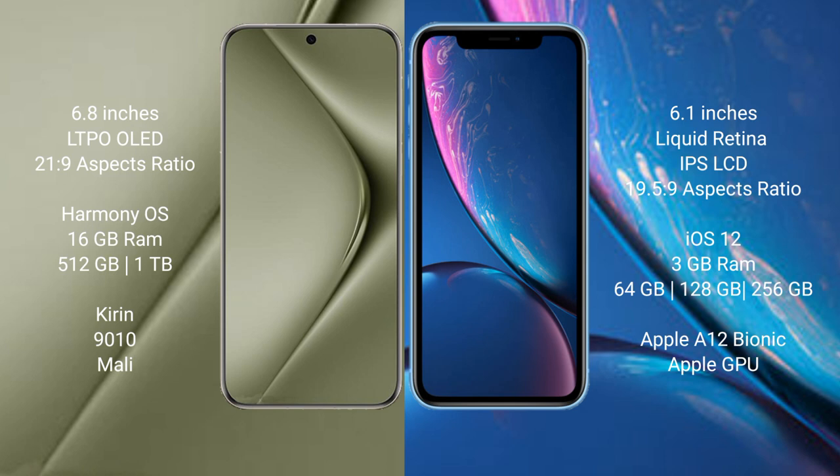Huawei Pura 70 Ultra runs on the HarmonyOS operating system. iPhone XR runs on the iOS 12 operating system.